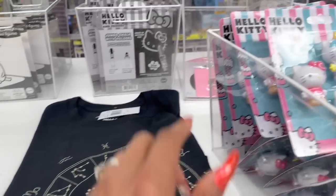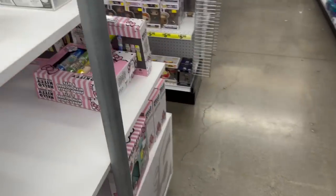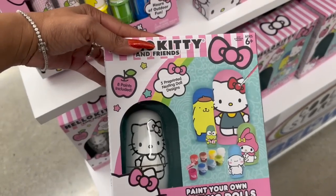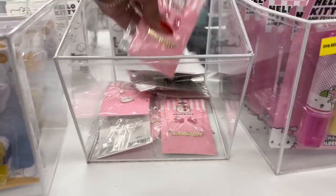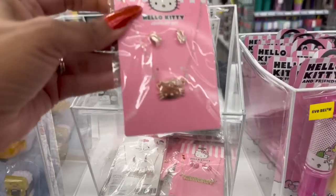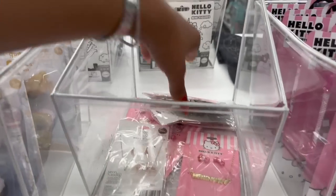They have little figurines on this side too. They have jumbo chalk, and look at these nesting dolls you can paint — that's cute! Oh my gosh, they've got little Hello Kitty jewelry. Look at this one in rose gold — how cute is that little Hello Kitty jewelry piece!